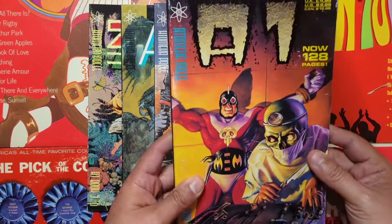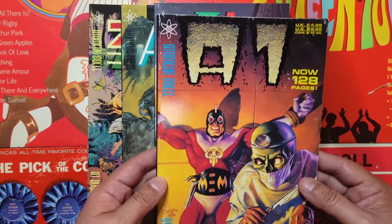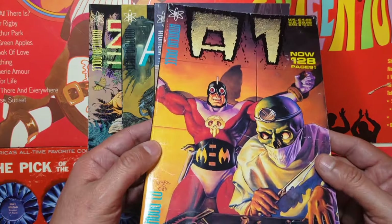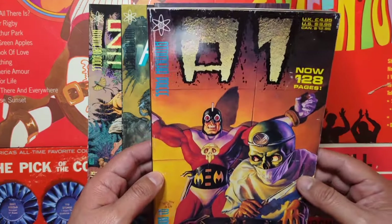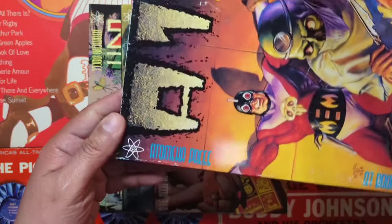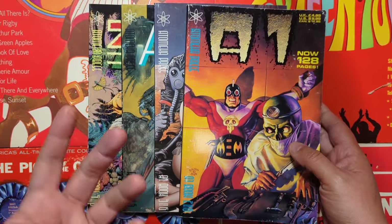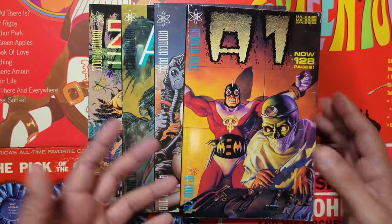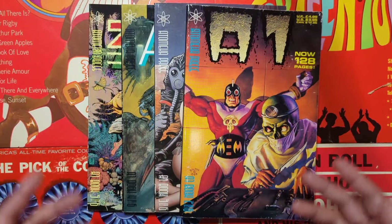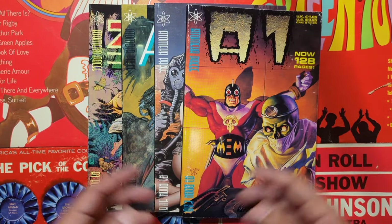We're looking at A1. Again, I had no idea what these were, but when I started looking at the listing, I saw some names on there that I was like, hey, all right, let me check that out. These are put out by Atomica Press, and I believe these are from the UK. So let's go ahead and just take a flip through them, listen to a little music, and see what's going on with them.